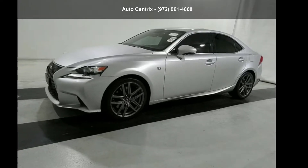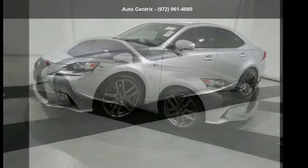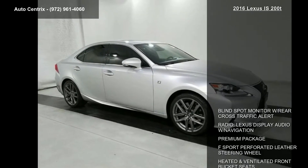Presenting the Lexus 2016 IS 200T. If you are looking for a first-class ride, you have found it.